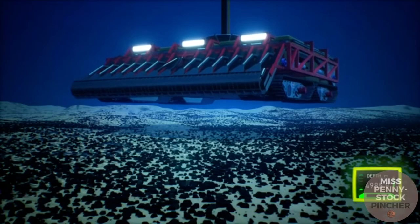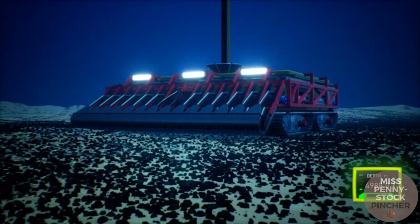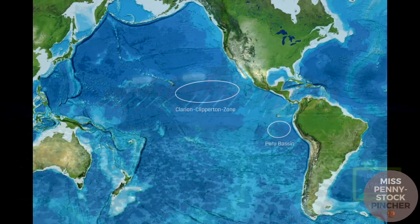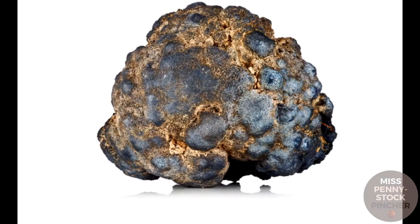At the bottom of the ocean, at a depth of 4,000 to 5,000 meters, there are resources worth several hundred billion euros. The Peru Basin and the Clarion-Clipperton Zone can be named here. In both areas, the so-called polymetallic nodules are found.